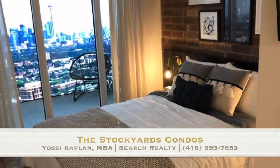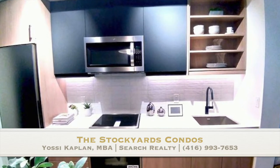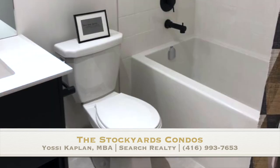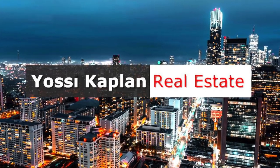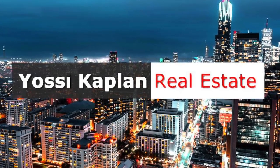In my opinion, it's very, very nice. The area is really good — it's coming up. And the price is still very, very good, especially if you compare it to downtown Yorkville or King West — you're way ahead because those areas are way more expensive. That's it, my friends. Give me a shout. Yossi Kaplan with Search Realty — I'll give you all the information you need and also what else is available in the market. Thank you.